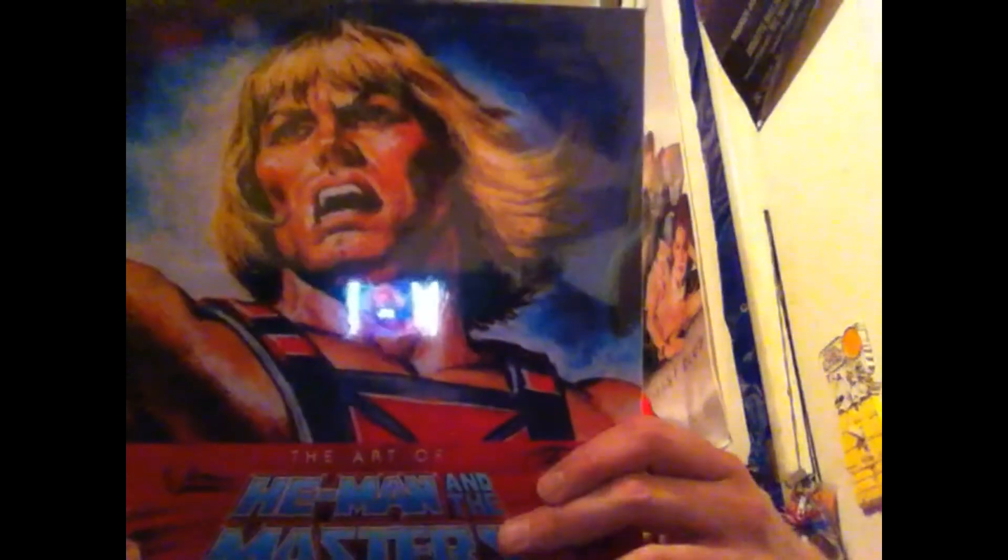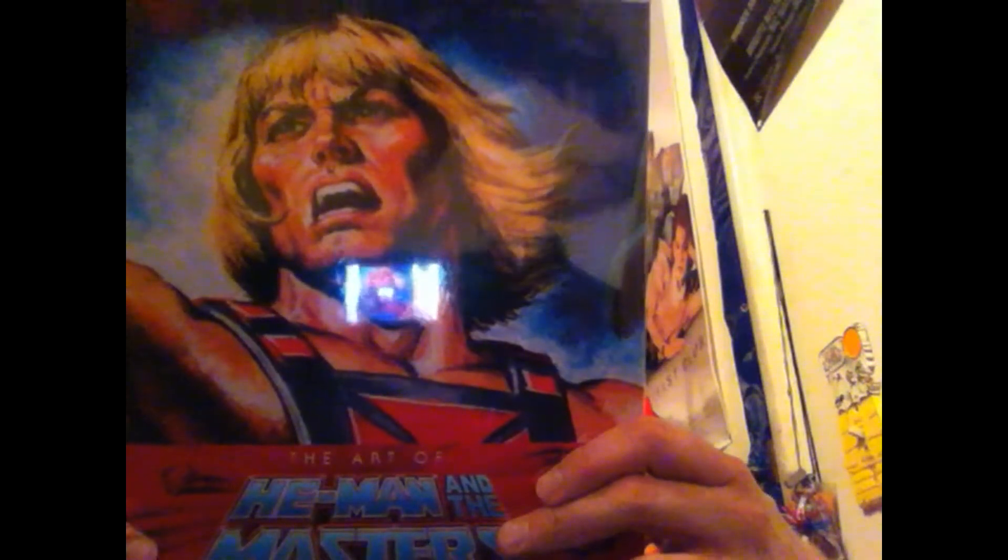Next is a book which I haven't even opened yet. Got this from Comic Con. It's the He-Man — the Art of He-Man and the Masters of the Universe. So this is probably really awesome. I haven't opened it, so maybe I can crack into this and show you guys just a little bit of the awesomeness. Let me get in here with my trusty knife — got this from Comic Con a few years back. Let's crack into this book right quick.